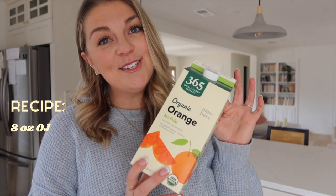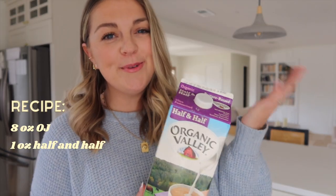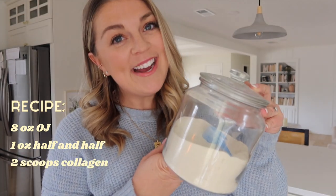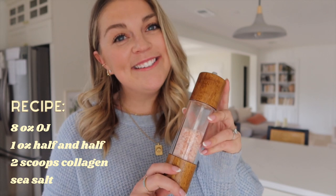The recipe is eight ounces or one cup of orange juice, one ounce or two tablespoons of half and half or heavy cream, two scoops of collagen peptides, and a generous shake of sea salt.